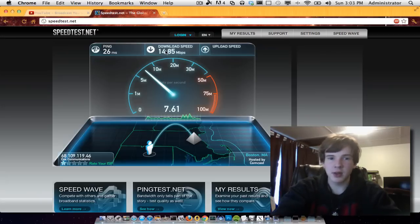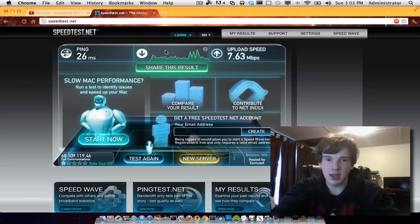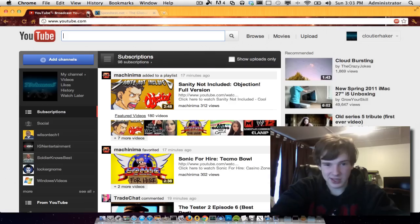14.85 megabits per second is your download speed. When you download a file — if you don't know what downloading is, it's basically when you save a file from the internet, or when you load an image like this one here. Now, your upload speed is when you're uploading to a website — for example, when I upload my videos to YouTube, I only get 7.63 megabits per second. That's horrible, but it gets the job done.